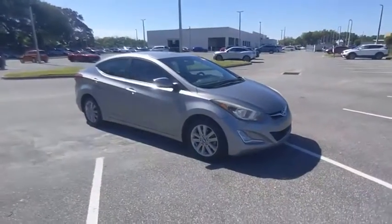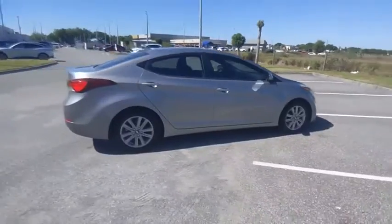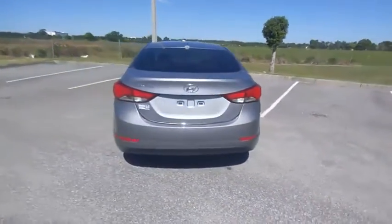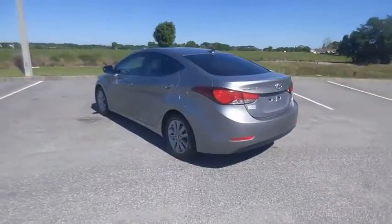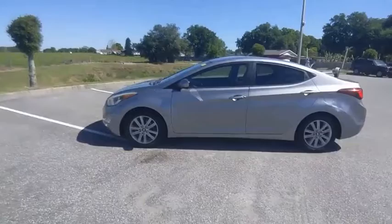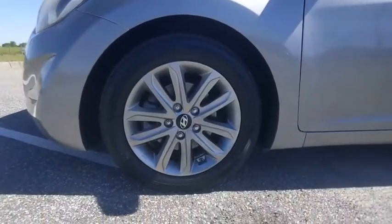Come test drive the 2014 Elantra. The Elantra boasts the most interior room in its class and gets an exceptional 35 miles per gallon. With its luxurious standard features, the Elantra is an easy choice and is priced below $10,000. This vehicle has less than 150,000 miles.